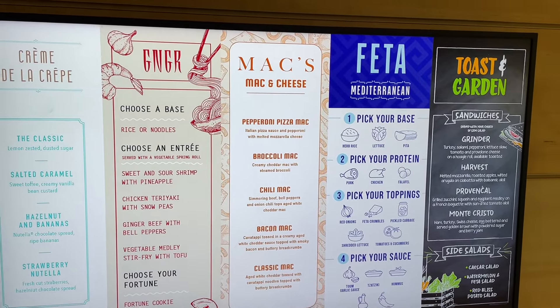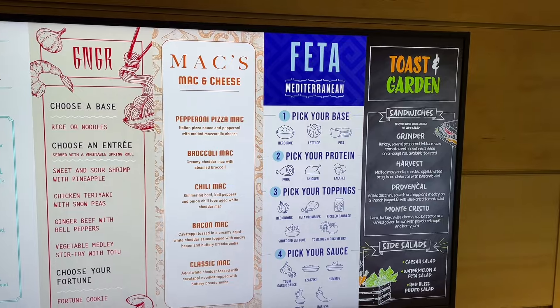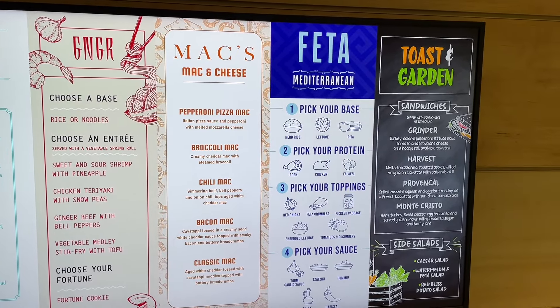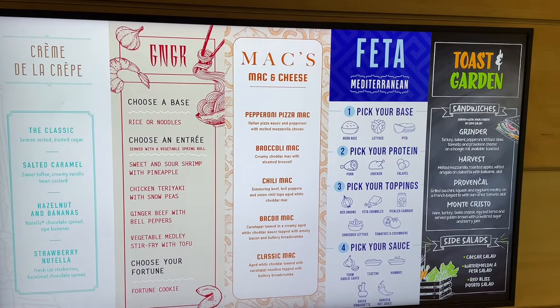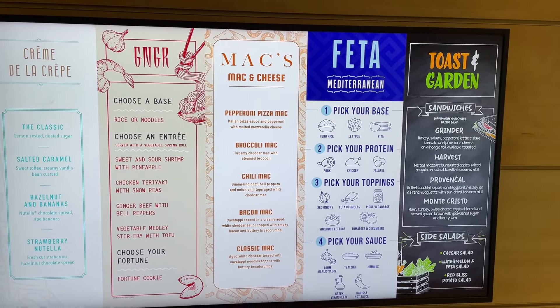I'm definitely going to try the broccoli mac. Feta Mediterranean which is your feta, heroes and all that yumminess. I'm going to try the falafel, and of course Toast Garden with pure sandwiches and salads. So definitely come check out the Aquadome Market.